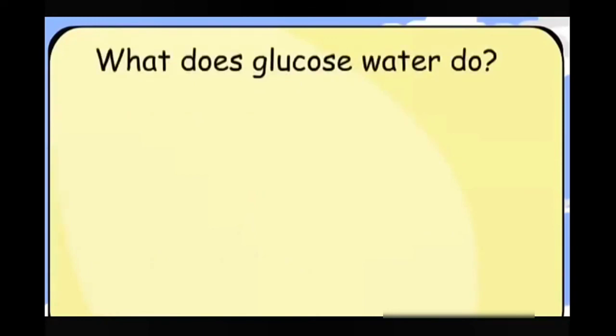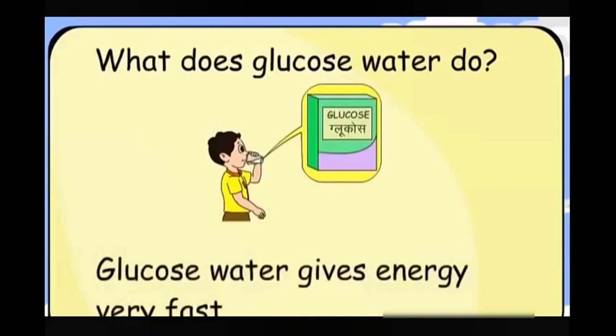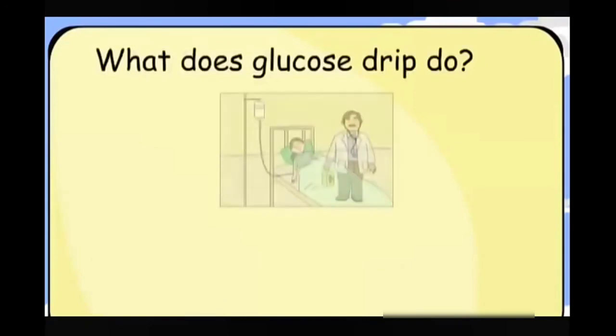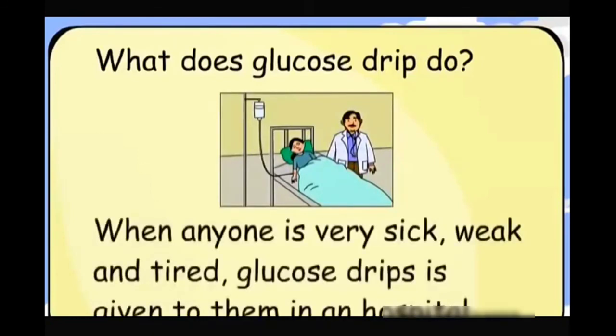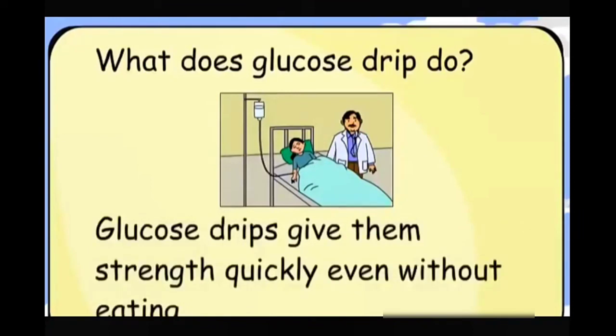What does glucose water do? Glucose water gives energy very fast. What does a glucose drip do? When anyone is very sick, weak and tired, a glucose drip is given to them in a hospital. Glucose drips give them strength quickly, even without eating.